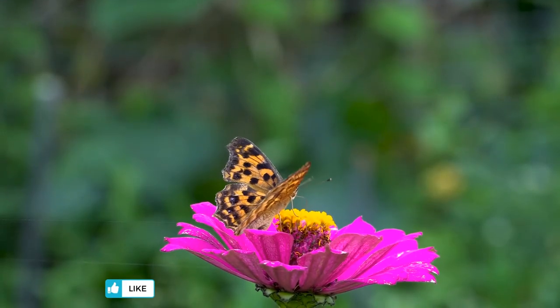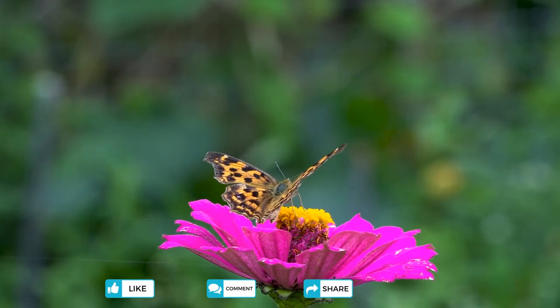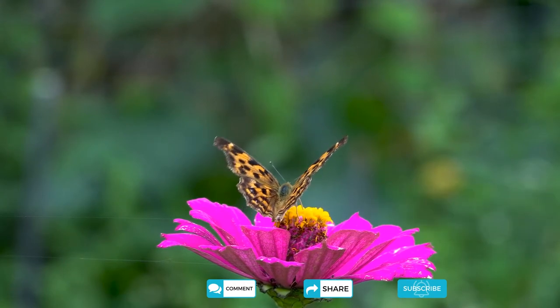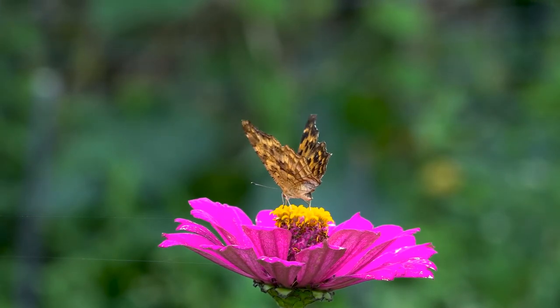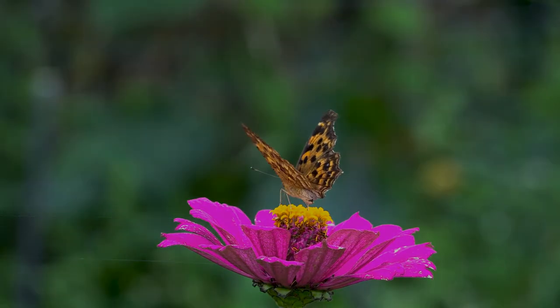The oldest butterfly fossil was dated 56 million years ago and there are in excess of 28,000 different types of butterfly species in the world. Their part in nature is to pollinate flowers and even help with pest control. The largest butterfly sanctuary resides in Santa Cruz, Bolivia, hosting hundreds of butterflies across a 46-acre paradise. Let's take a look at some of the rarest.